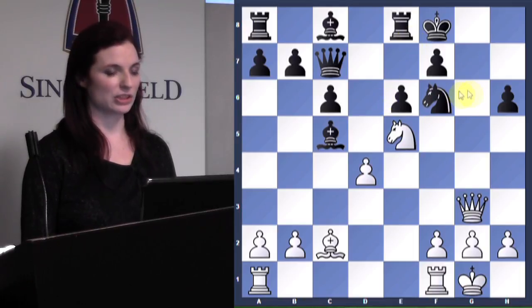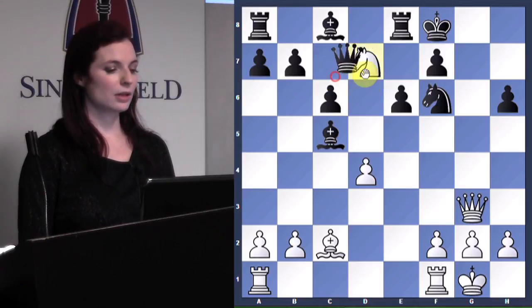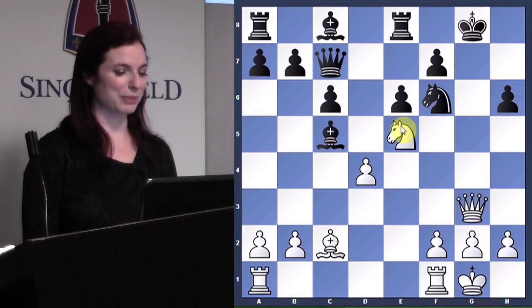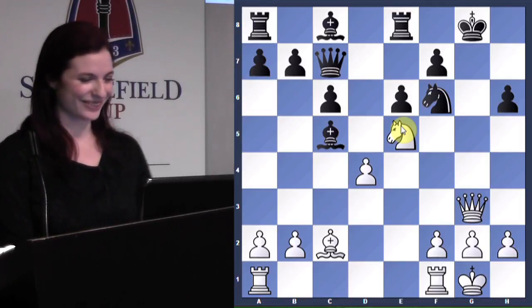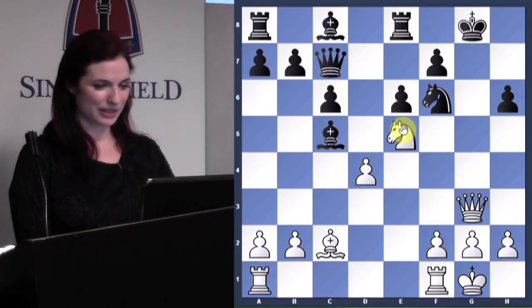Exactly the same fate if king f8 — we also play knight g6 check. Why is knight d7 check not as strong? The queen can just take the knight. It's so sad when you see somebody play a brilliant sacrifice and then screw it up in the end by getting overconfident. I always like to point out why not that move.